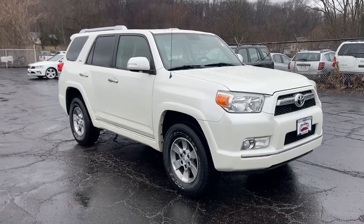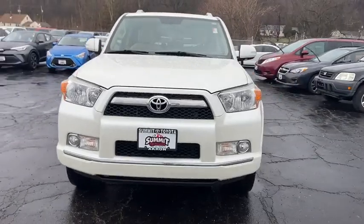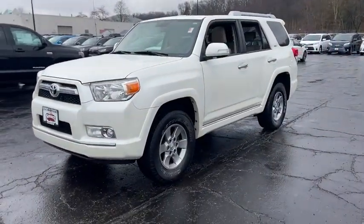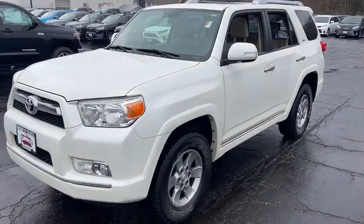We are pleased to show you the 2010 Toyota 4Runner. 4Runner durability is unbeatable. There are more 4Runners on the road today than any other mid-size SUV. This vehicle has less than 115,000 miles.